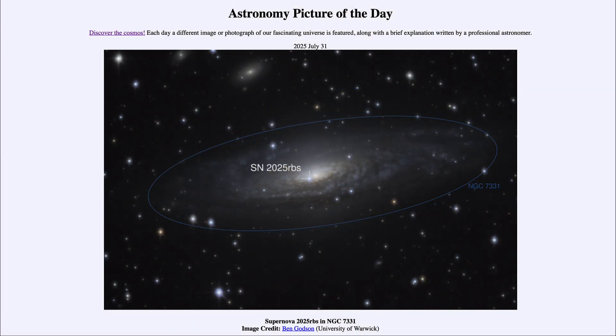That was our picture of the day for July 31st of 2025, titled Supernova 2025 RBS in NGC 7331. We'll be back again tomorrow for the next picture. Until then, have a great day everyone, and I will see you in class.